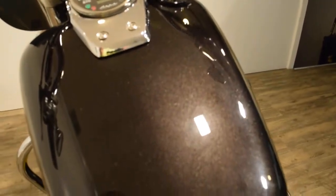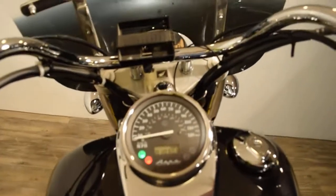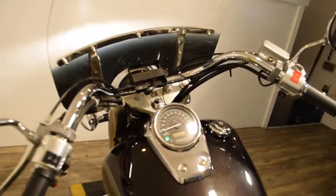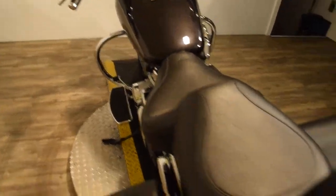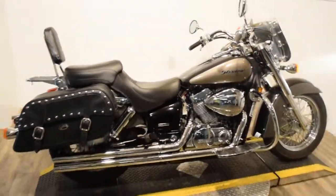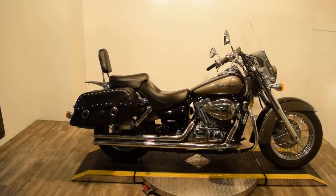This bike has 10,303 miles. I'm going to start it up here.